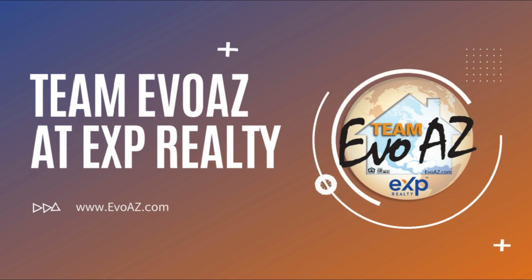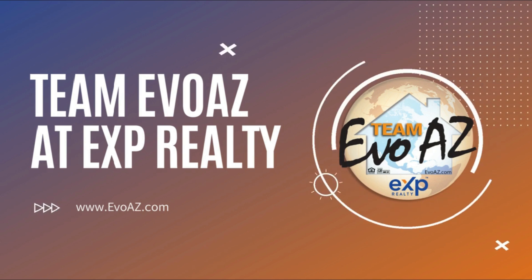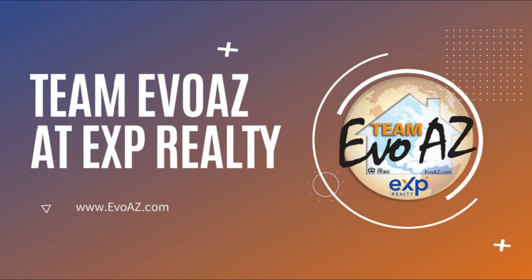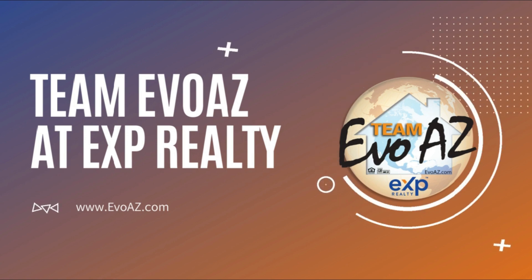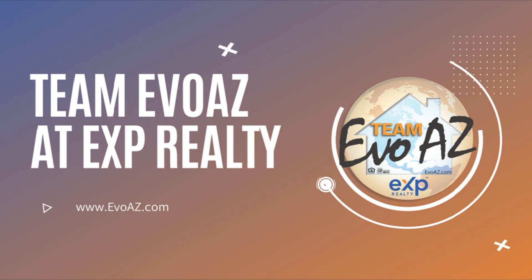Hey y'all, welcome to the Neighborhood News with Katie and Dana. This is our weekly show where we showcase different neighborhoods across the greater Phoenix area. Find us and previous shows on our YouTube channel — our handle is at Team EvoAZ. I hope you enjoy the show.